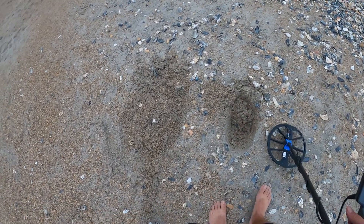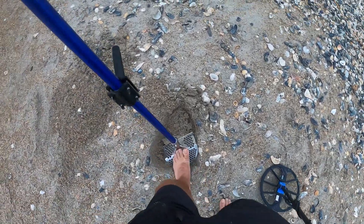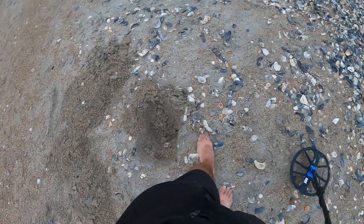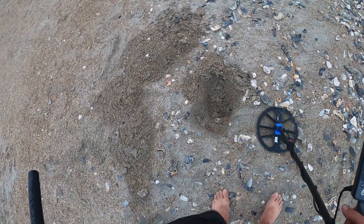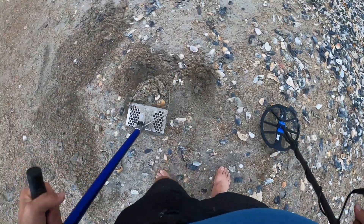We've got a little bit of a high tone here — 21, 22. Might be like a penny spill here.